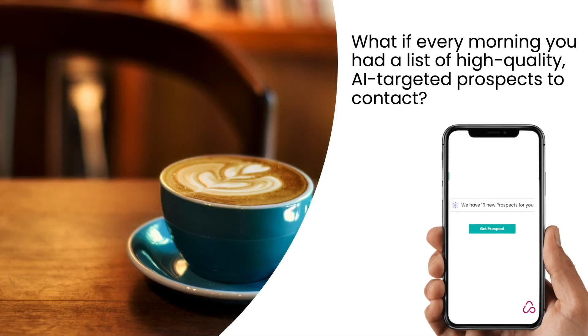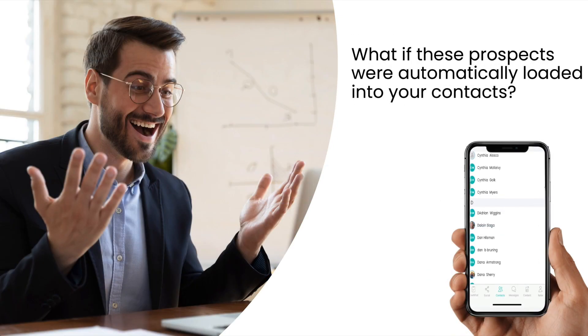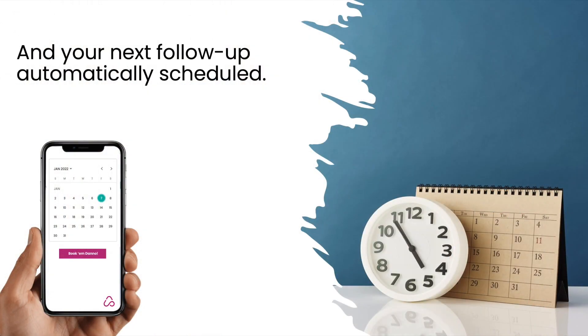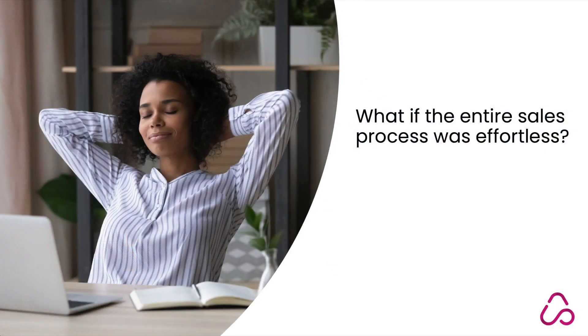What if every morning you had a list of high-quality AI-targeted prospects to contact? What if these prospects were automatically loaded into your contacts with custom sales messages optimized by AI and ready to send, and your next follow-up was automatically scheduled? What if the entire sales process was effortless?